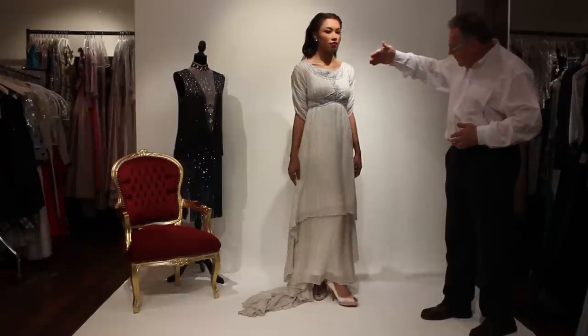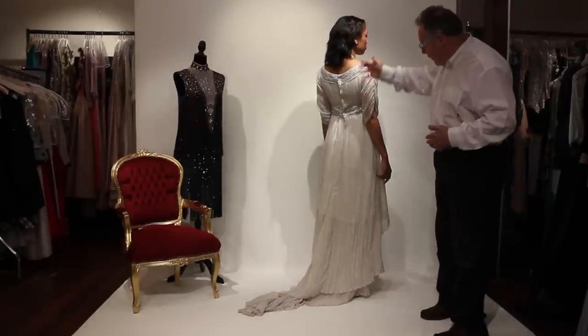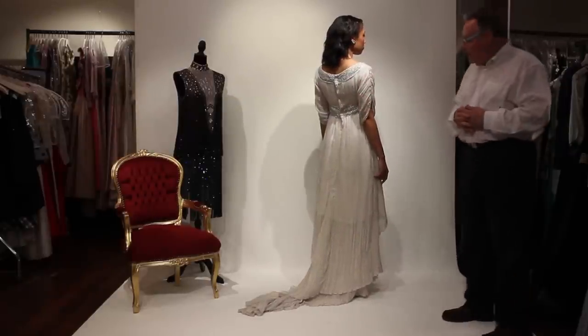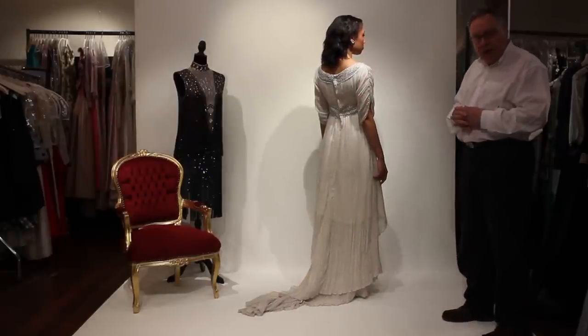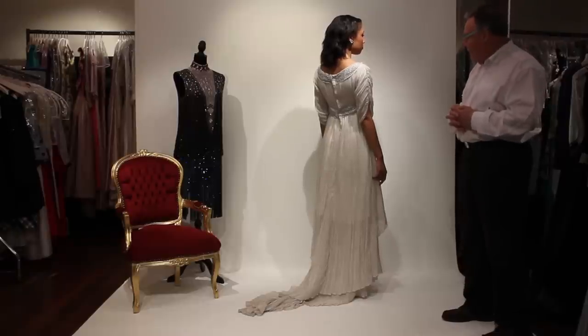Let's turn around and have a look at this. Beautiful pleated sleeves, the pleats are everywhere, and a very simple back. It's an absolutely gorgeous dress, and would have been for any evening or grand occasion. Thank you, Miriam.